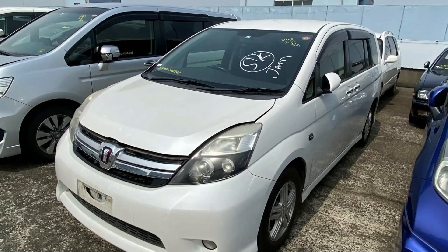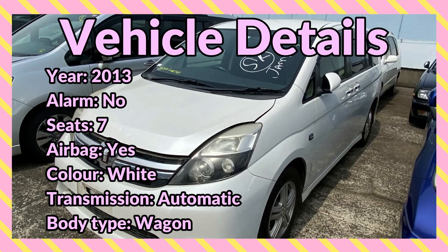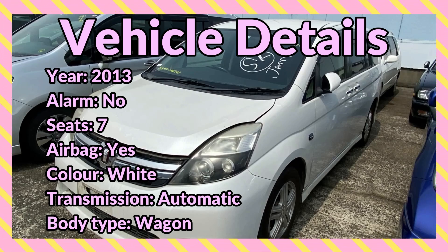Welcome back to the channel. Today I'm bringing you this 2013 white Toyota ISIS for sale in Kingston. Vehicle details include: year 2013, no alarm system, seating capacity 7, airbag, color white, transmission automatic.